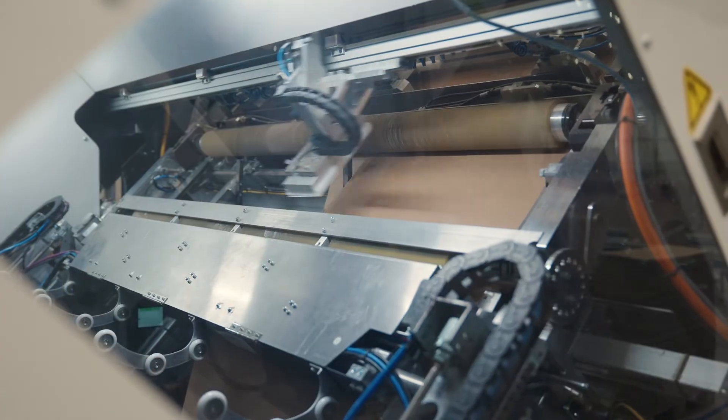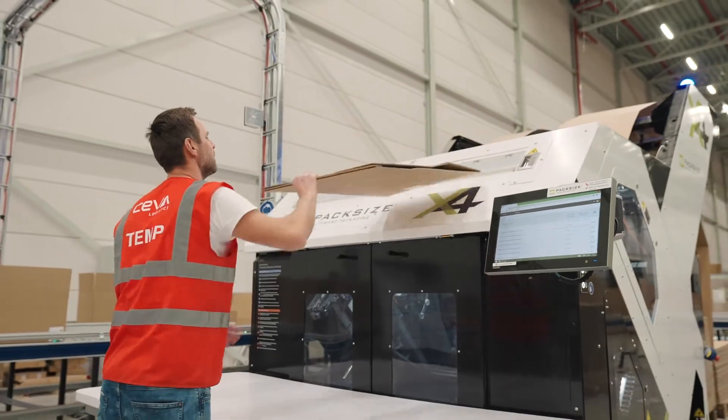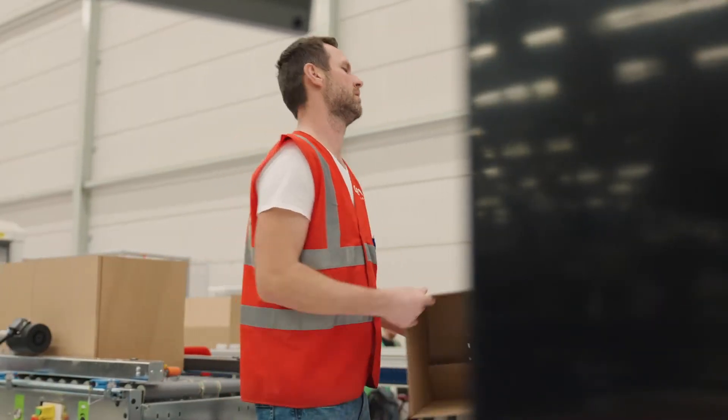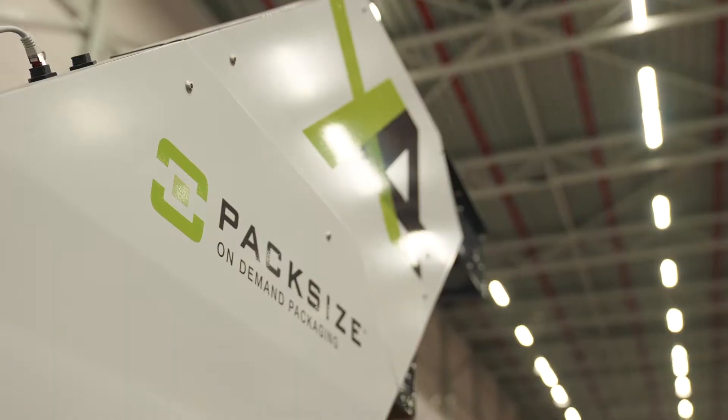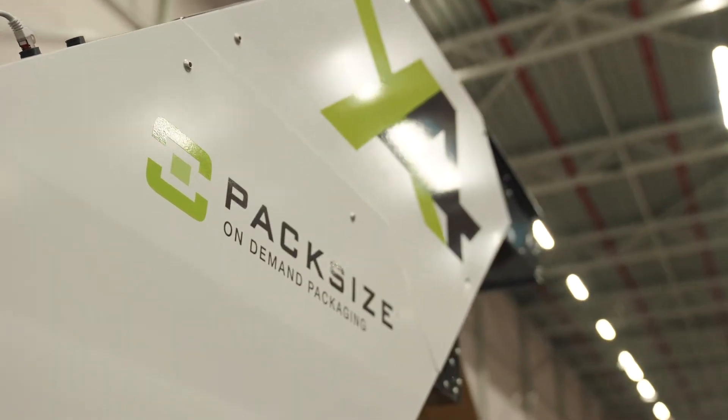The order comes in from Siva's customer, we process the file, and then our machinery basically makes it possible to create custom sized packaging for each and every item that you want to ship out.